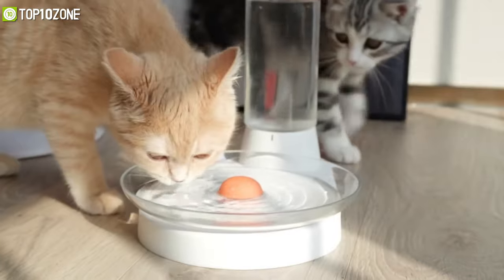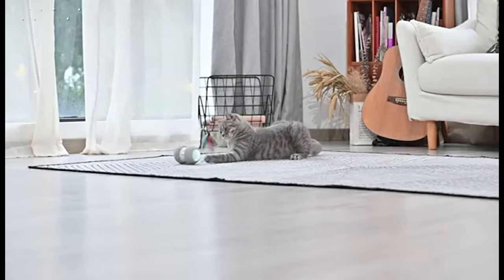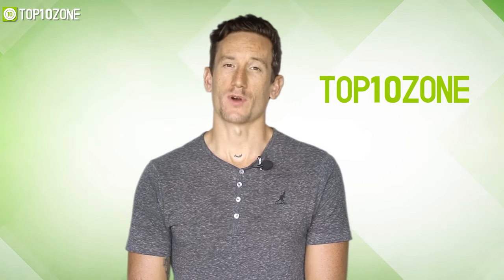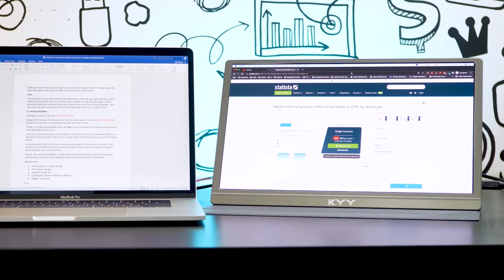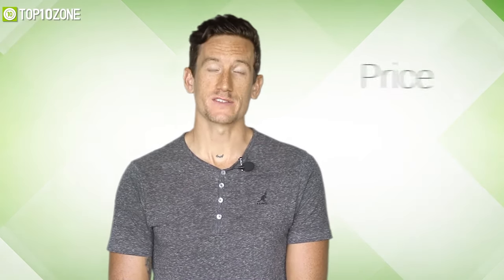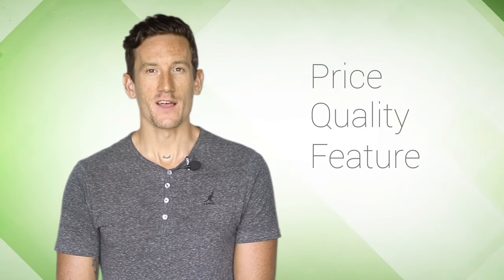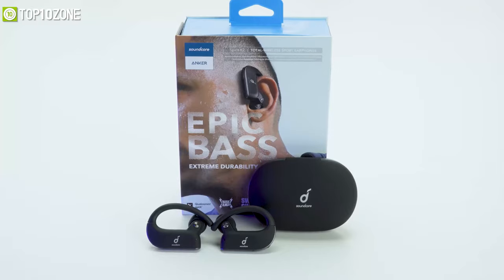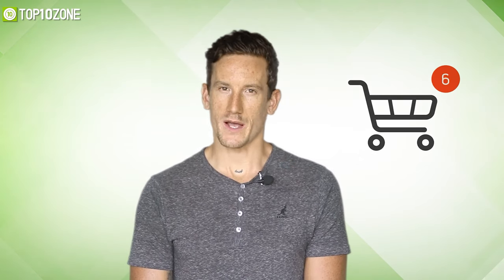So in today's video, we are going to show you the top 10 best pet gadgets that you should have to keep your pets entertained and healthy. Here at Top 10 Zone, we are a bunch of product researchers and testers. We test, analyze, and research new products and create a list of top 10 best products based on price, quality, feature, and user feedback. We also provide upcoming and innovative product ideas so that viewers may know about new products. Our goal is to create a proper shopping guide so that our viewers can make the best decision.